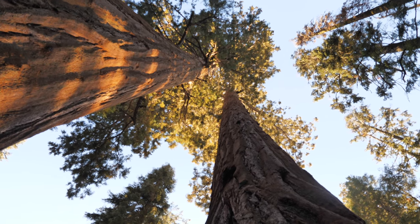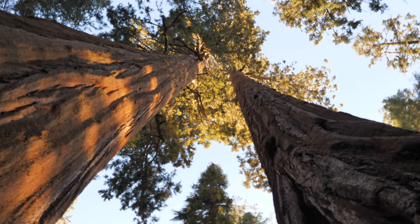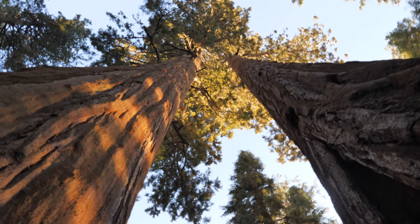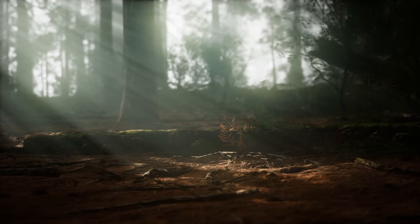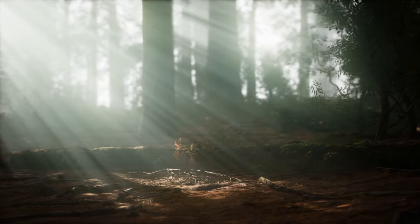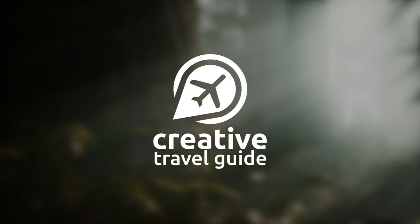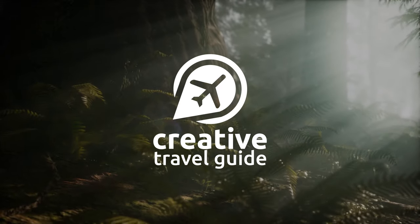Known as the home to the tallest trees in the world, Redwood National Park has fascinated me since I was a child. Not only does it have the tallest trees in the world, but it also has an amazing rugged coastline to explore and wild riverways as well. This is Katie from Creative Travel Guide and today we are sharing the things to know before you visit Redwood National Park.